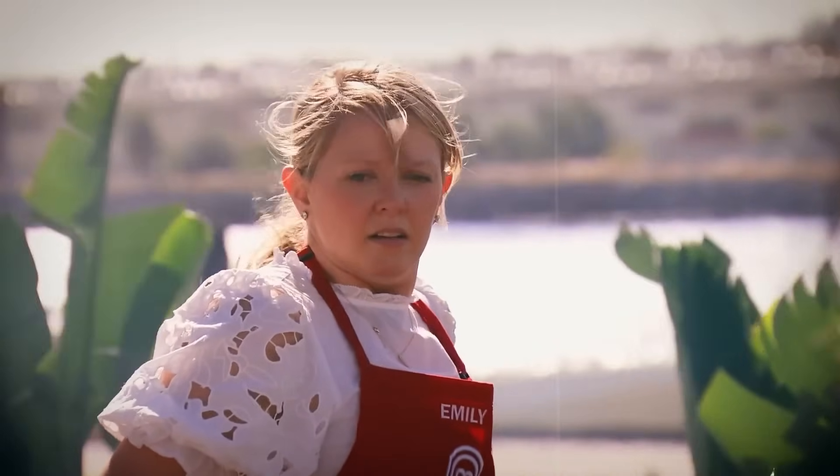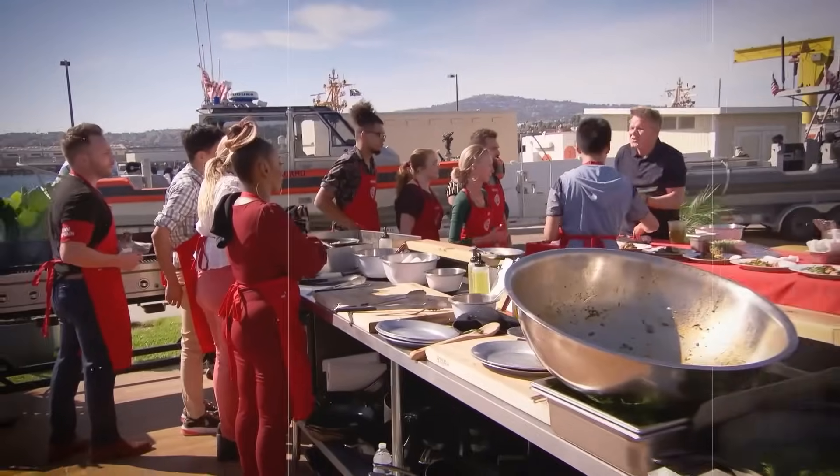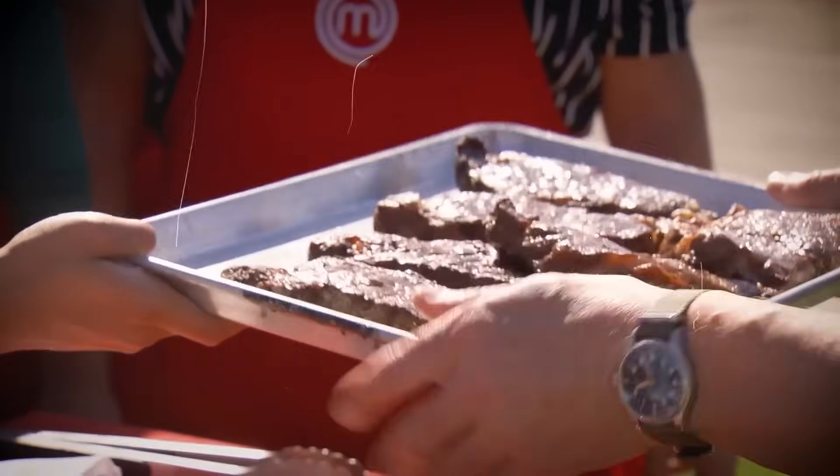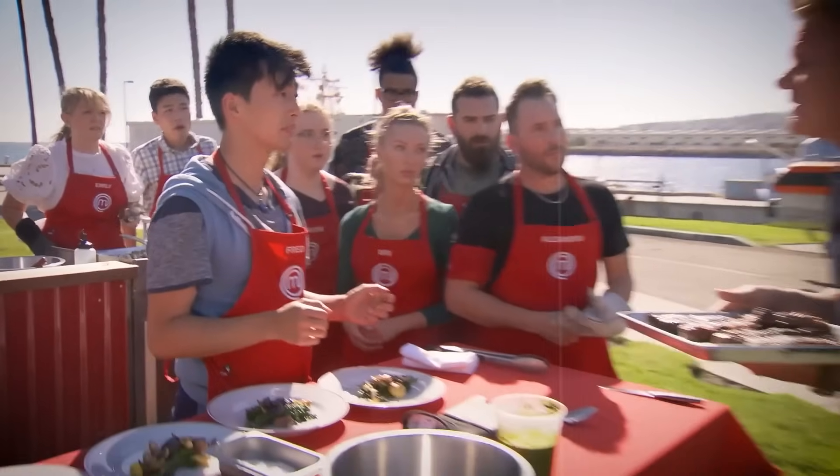The stakes were high — one person from the losing team would face elimination. The red team kicked things off with steaks, but Chef Ramsay caught wind that they were serving up cold cuts. The tray was cold, the steak was cold, and that was not the kind of hot start they were aiming for.